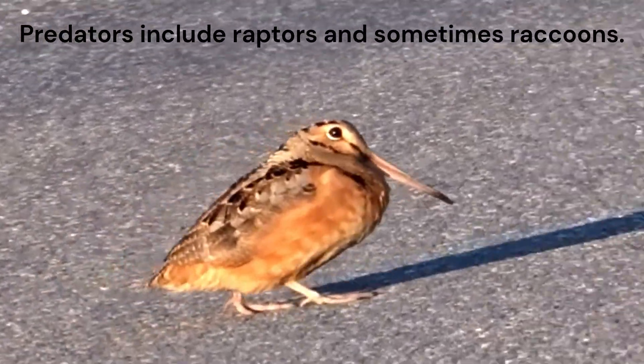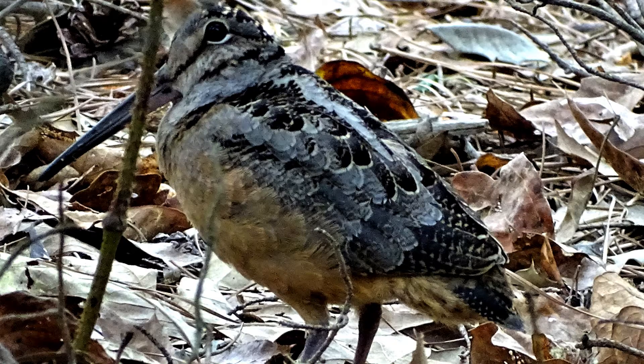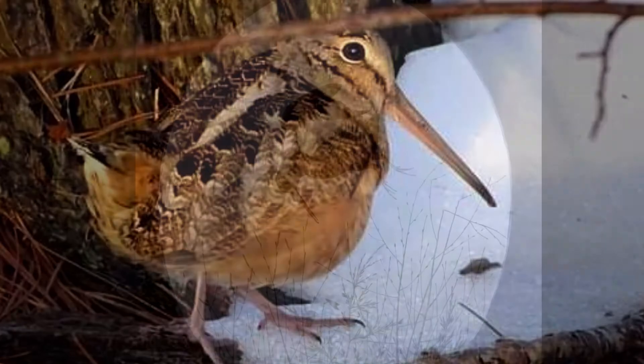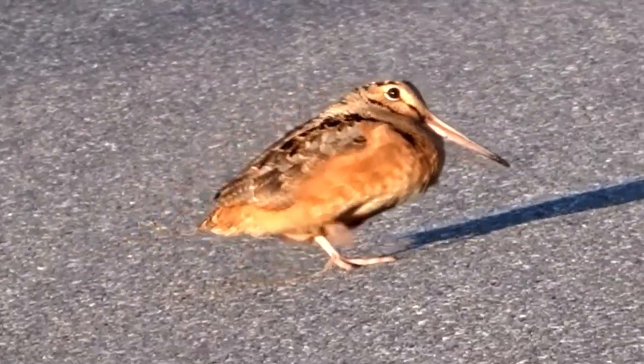Its mottled brown and gray plumage provides excellent camouflage against the forest floor. The nickname "timberdoodle" is thought to have originated from the bird's association with wooded areas — timber — and its distinctive courtship displays often occurring in the evening, with "doodle" possibly referring to the bird's vocalizations.